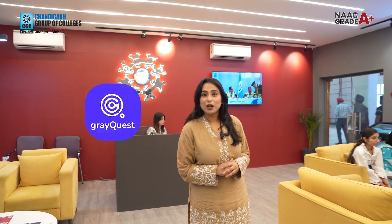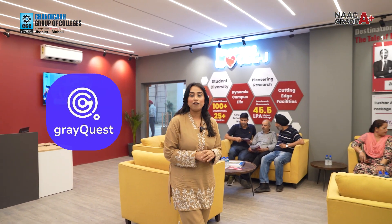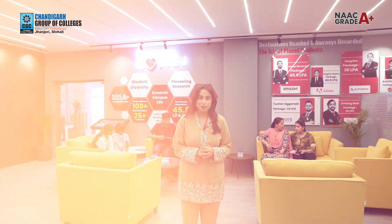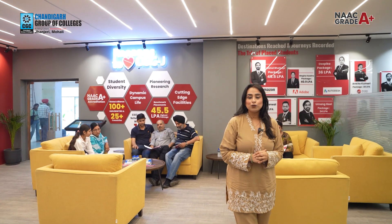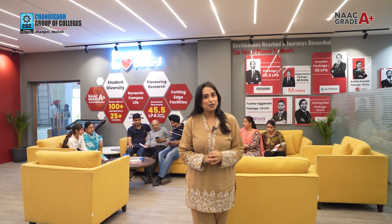That is not all — we also have a partnership with GreyQuest, which is the biggest financial portal. This makes your academic journey very easy and flexible, helping you navigate your education loan journey with ease.